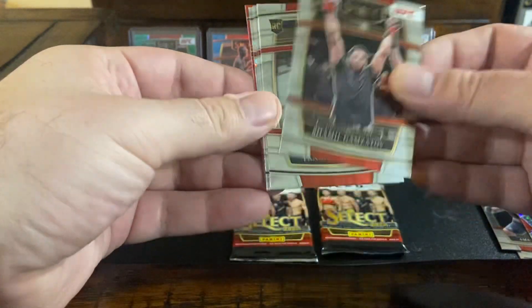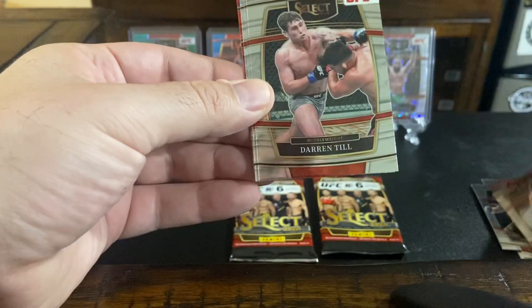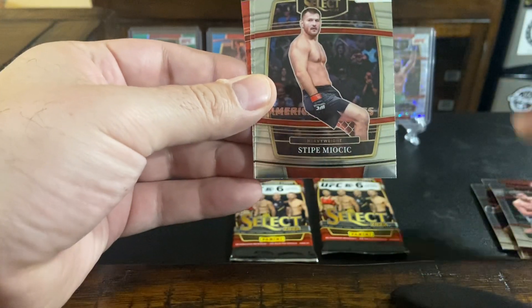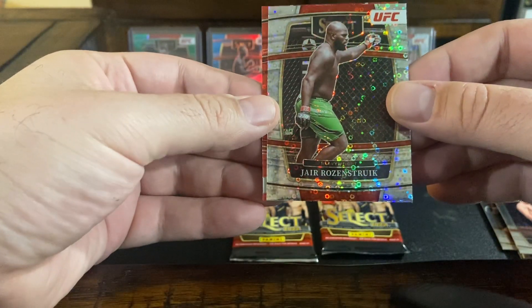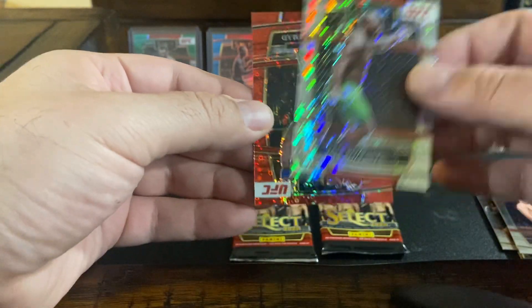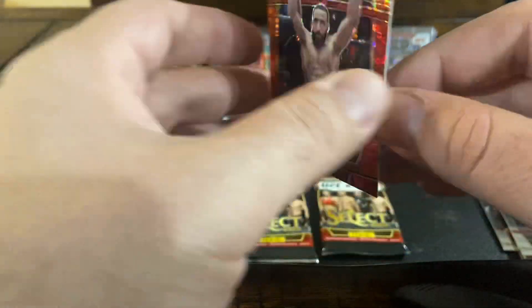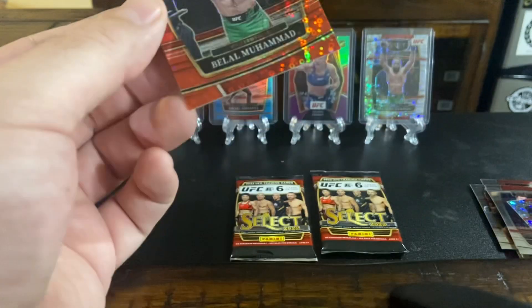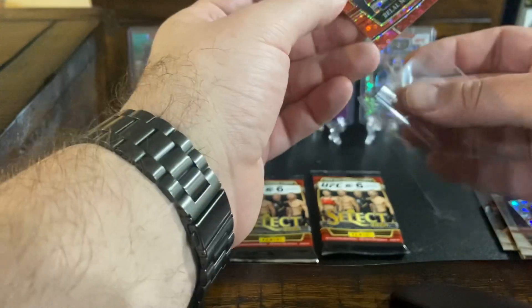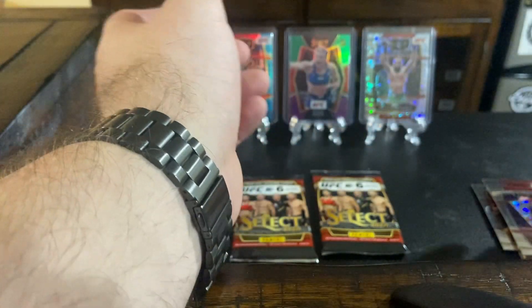Shamil Gamzatov, Panin Kinzad, Darren Till — you'd think I would know some of these new people's names a little bit better. Stipe Miocic. We got a Yair Rosenstruck disco, and we have a Bola Muhammad Red disco to 99. So two packs left, four parallels in.